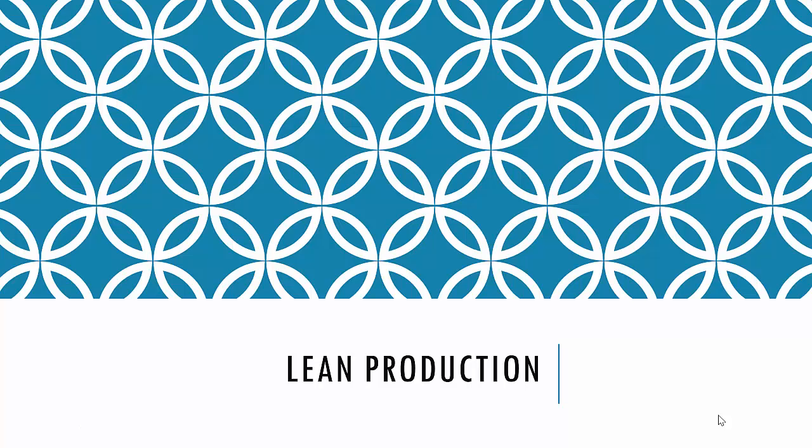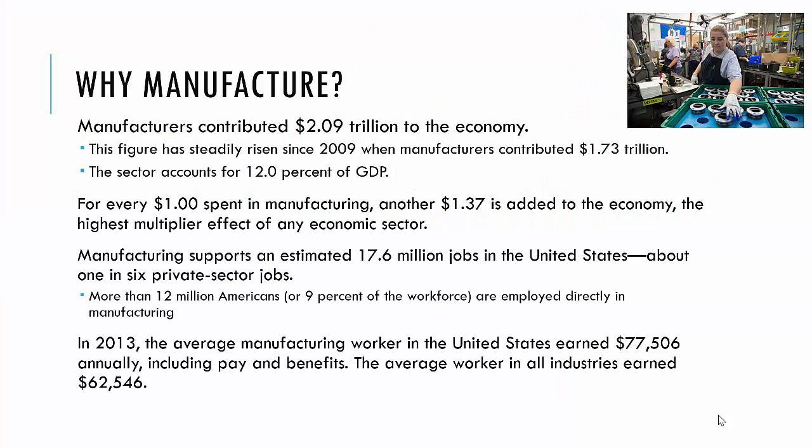This video is an introduction to lean production, but we're going to start by talking about modern manufacturing. Let's first talk about why manufacturing. If you just look at the United States economy, they contribute $2.09 trillion to the economy for the last year data was available. This figure has steadily risen since 2009, when manufacturers contributed $1.73 trillion.